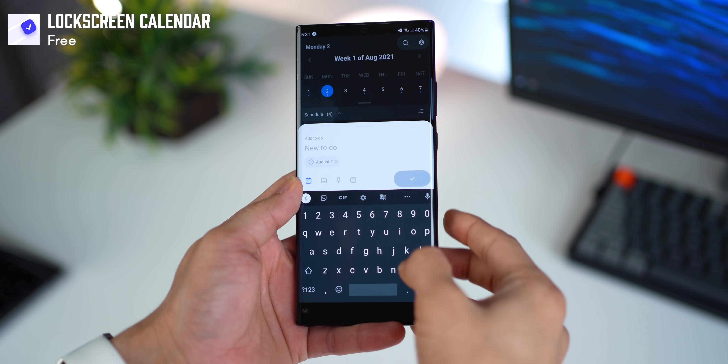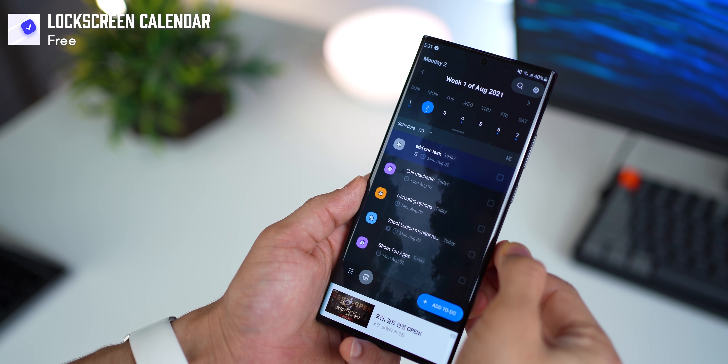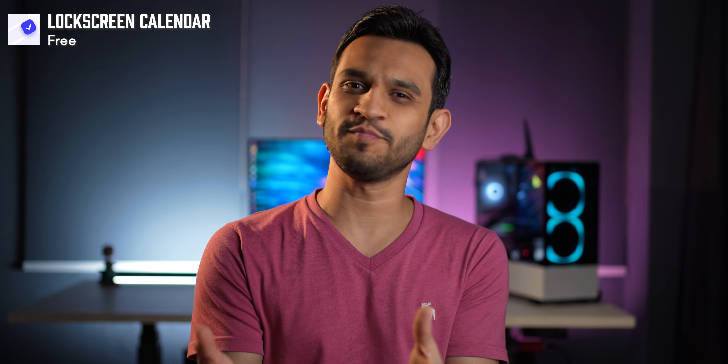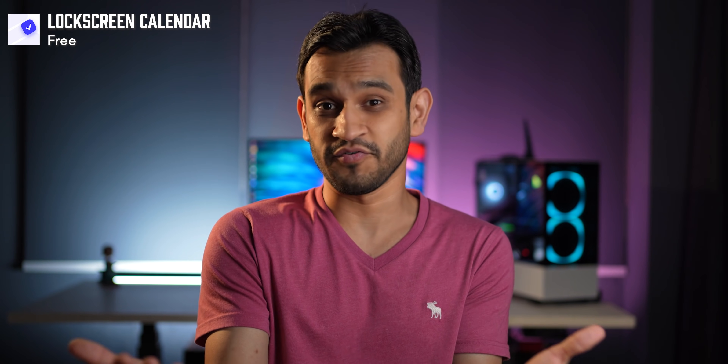You press the power key and it shows you the agenda for the day, the tasks you have, and any events lined up. To add a task, go into the app, click on 'Add To-Do' with the date selected, pin a task if you'd like, and categorize it. Think about how many times you pick up your phone — if you see your to-do's right up front, it's going to motivate you.